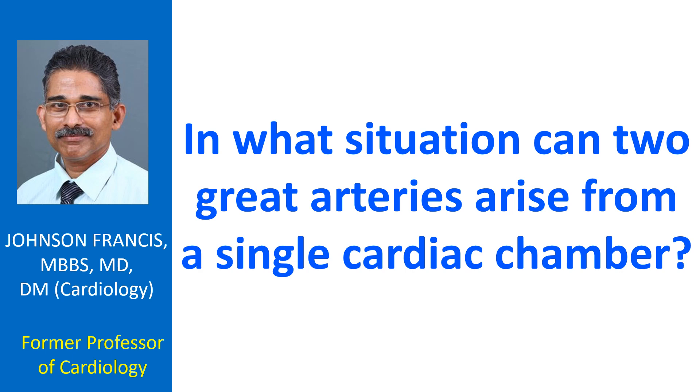If there is only one ventricle, it is called univentricular heart or simply single ventricle. Both great arteries arise from this single chamber.